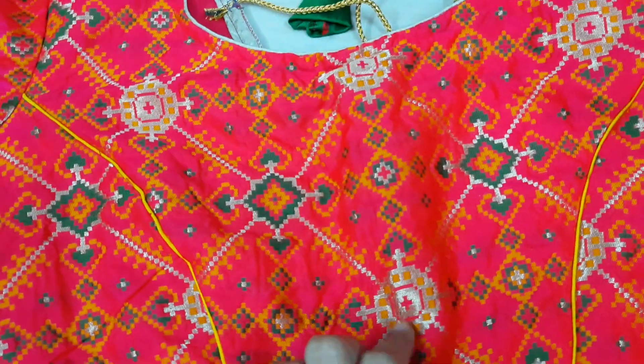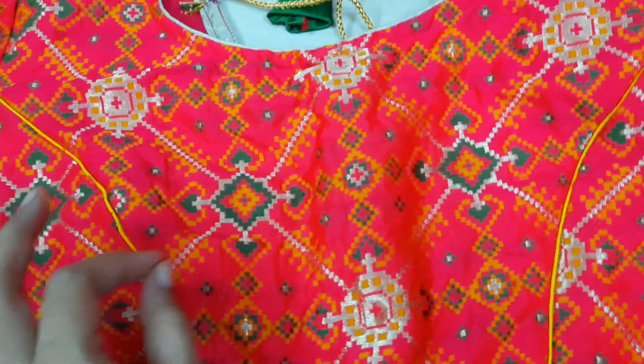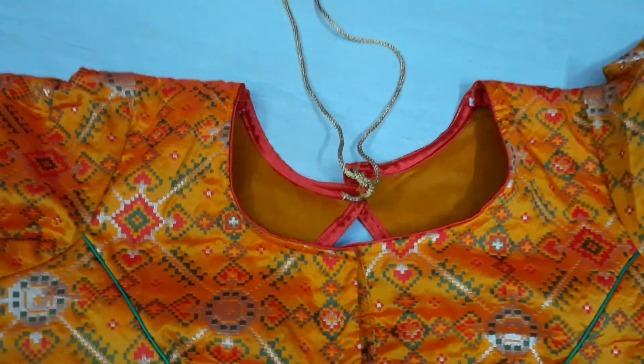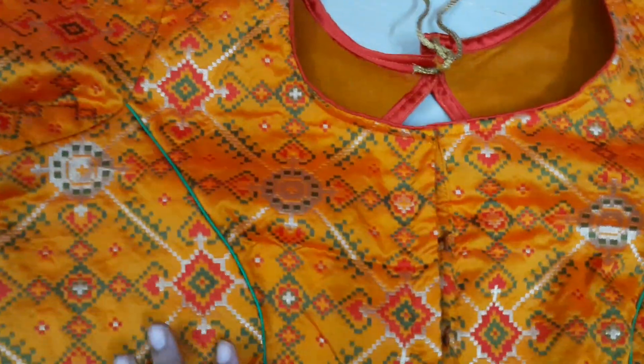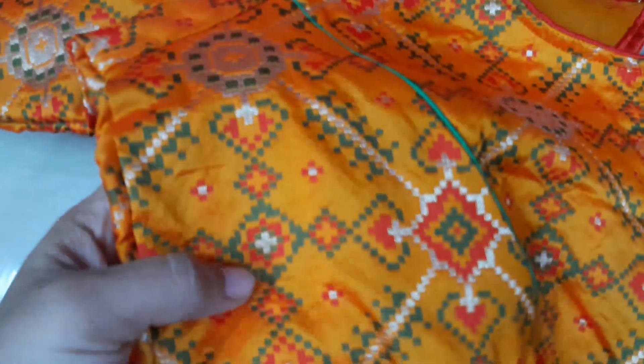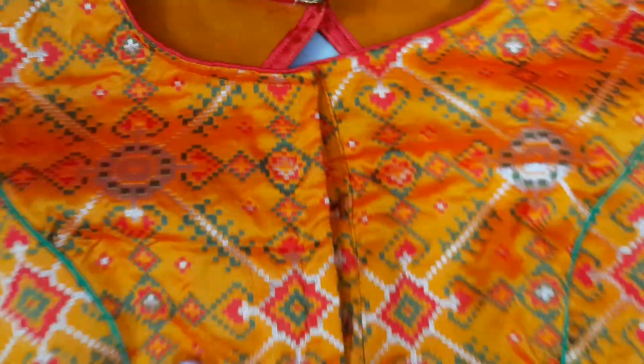This is a multi-color blouse — a medium color, very good. This is a very good blouse. It is also the same style. The front is open.